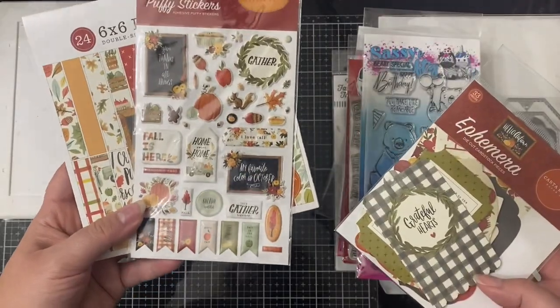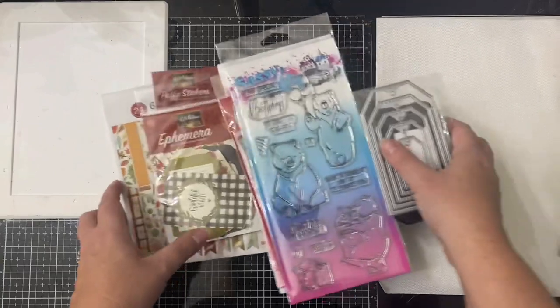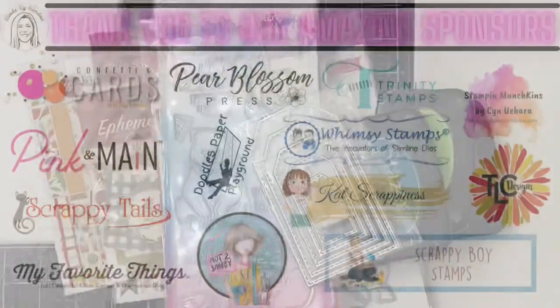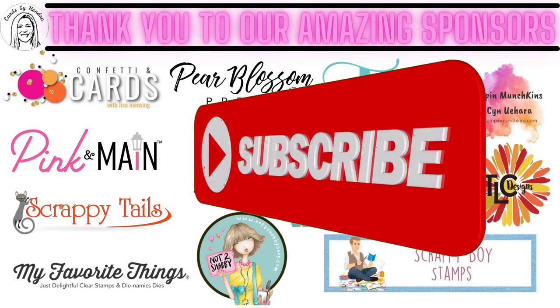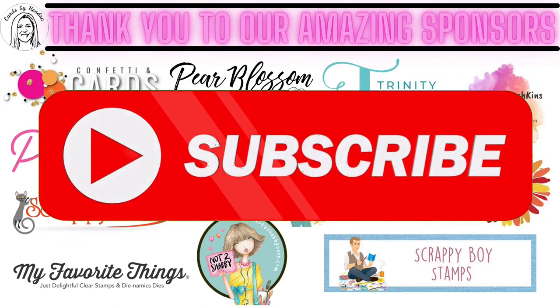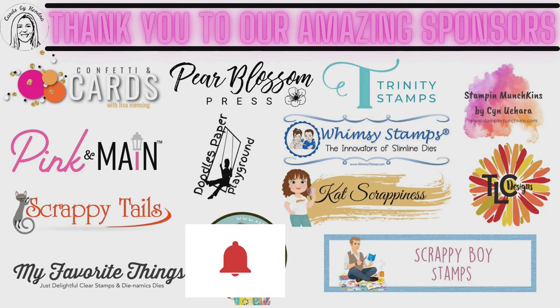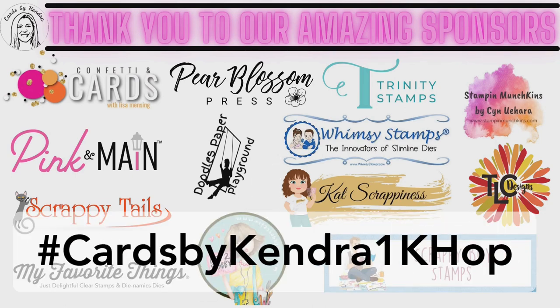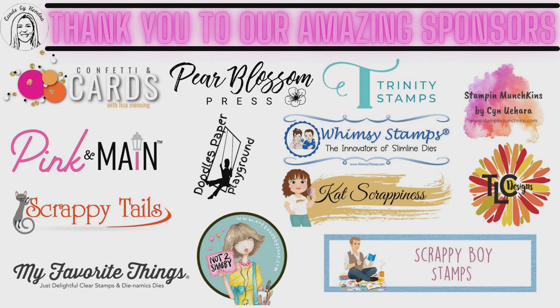So aren't these some amazing prizes that you can win? At the top of the description box, you will find the link to the next person in the lineup. I hope you take the time to watch all of the hop videos because we love your comments and thumbs up. If you aren't already a subscriber to my channel, I hope you'll consider subscribing and click on the little bell so you won't miss any of my uploads. You can also use the hashtag CardsByKendra1kHop to find all of the videos for this hop. Please check out my description box for all of the details on how to enter.